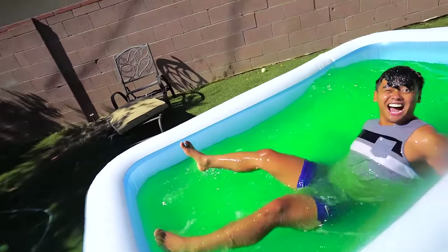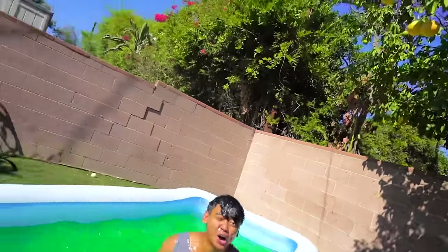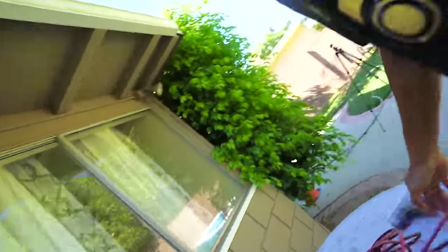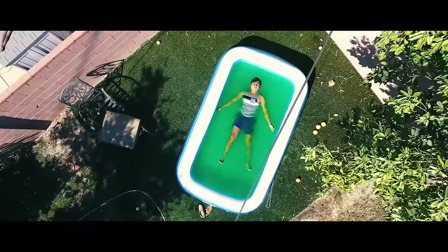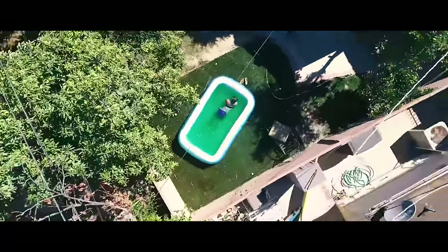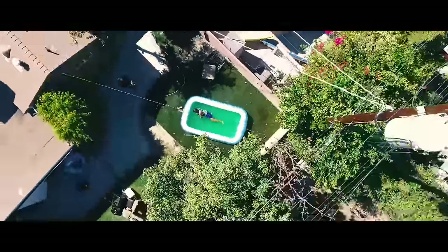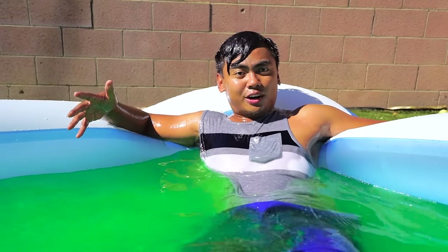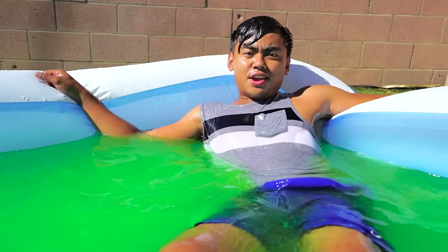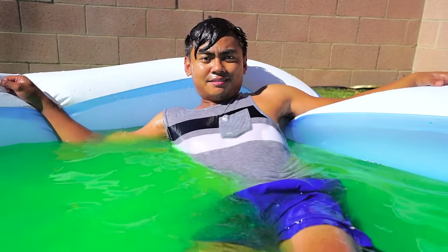Oh crap, oh gosh! I was trying to dodge it, I was trying to dodge it, but I didn't dodge it. Thanks for watching the video everyone — I hope you enjoyed this slime pool. Stay juicy, see you later!